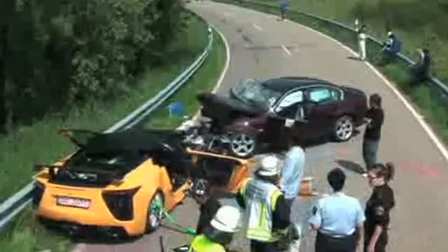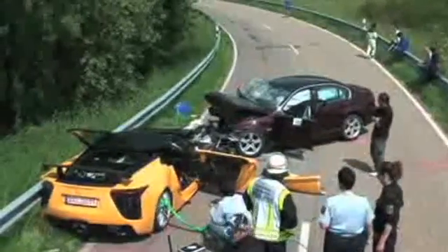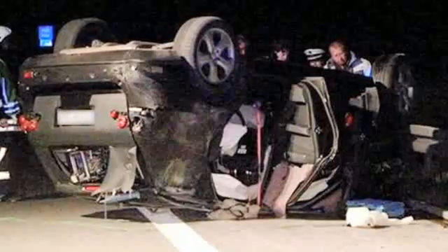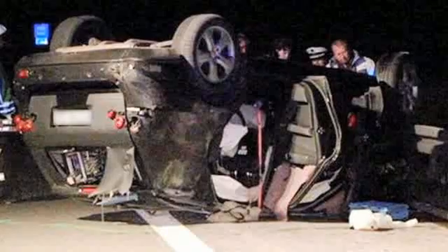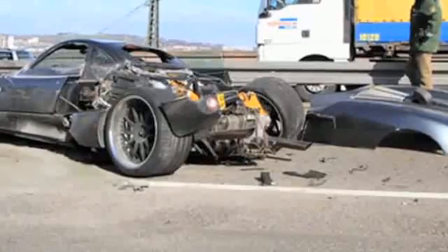Last week's fatal Lexus LFA crash at the Nürburgring wasn't the first of its kind. In the past year, we've had a Porsche engineer killed while driving a prototype 911, a Mercedes engineer seriously hurt when flipping a prototype GLK, even a Pagani C9 accident on the Autobahn. These engineers push these prototypes to the limit, far further than any one of us would ever attempt while driving on public roads or even at the track.